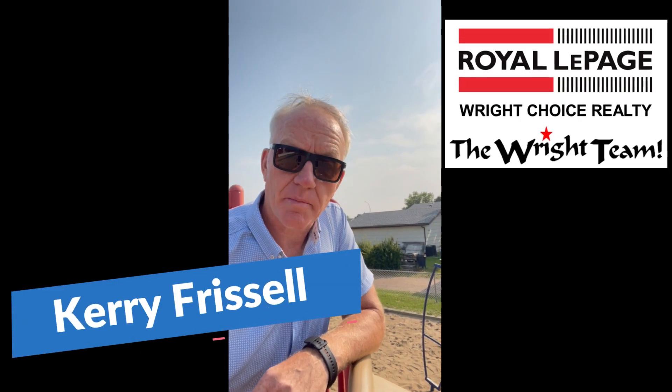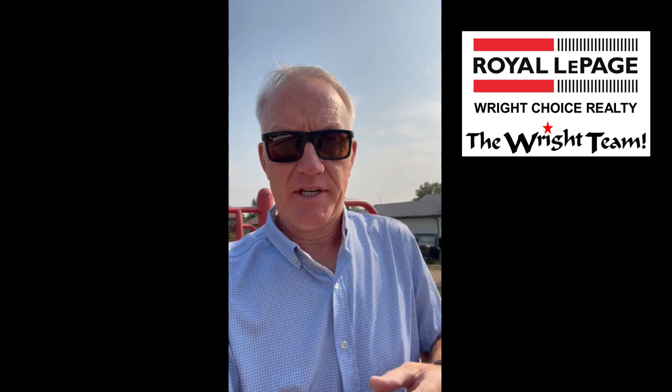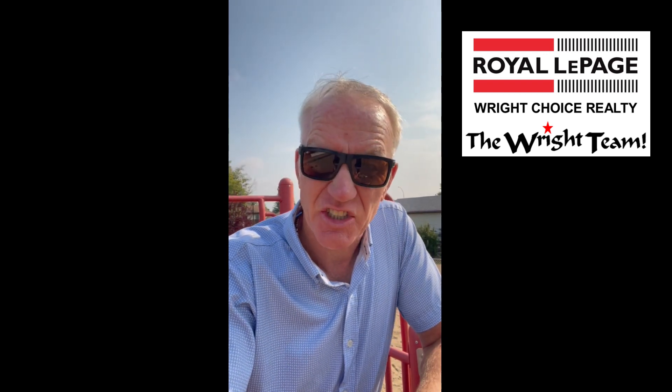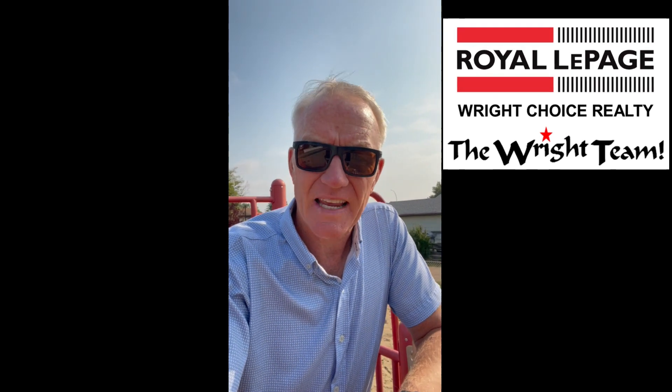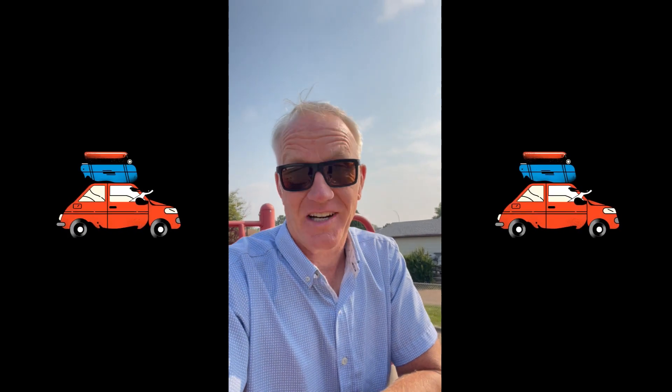Hey folks, Kerry here from Royal LePage Right Choice Realty, and I am standing on a little playground here — I'm going to call it a bit of a hidden gem. The reason I'm standing here is because the place I'm going to talk about today is located right there. So if you're a parent with young children or a grandparent, start the car. You're going to love this one.